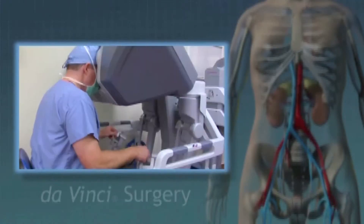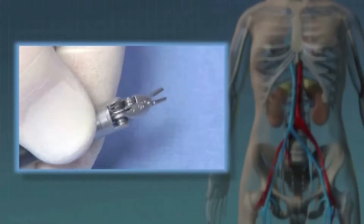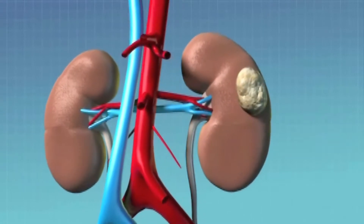This procedure is much less invasive, safer, and surgeons can be more precise. If it's a tumor that's smaller and caught early, oftentimes we can remove just the tumor off the kidney, preserving the kidney. We are in an era where minimally invasive surgery is the key.